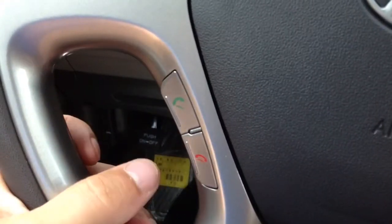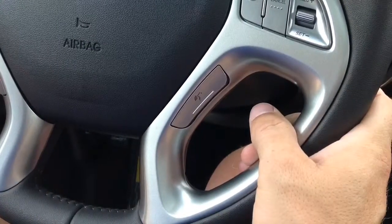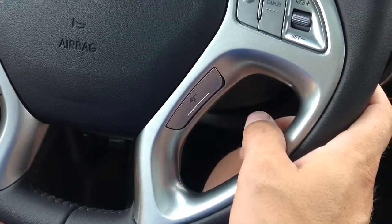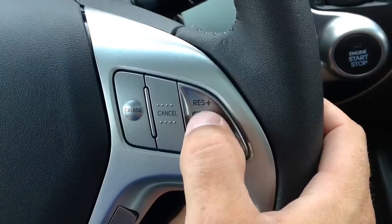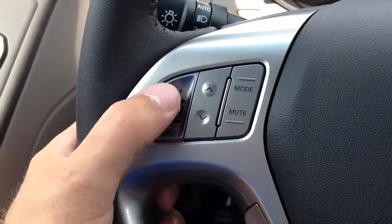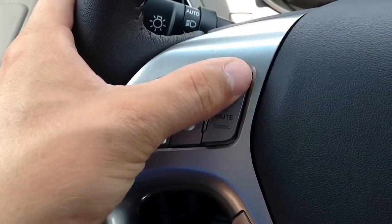Speaking of the Bluetooth hands-free phone connection, I have the controls for that on the steering wheel where I can answer calls, hang up on calls, or engage the voice activation button so I can simply tell the car who I'd like to call. Above the Bluetooth controls is cruise control — very easy to use, navigate, and easy to reach. Across from the cruise control are the audio controls for adjusting the volume, the station, and which mode you want — whether it be FM, AM, CD player, or your phone music.